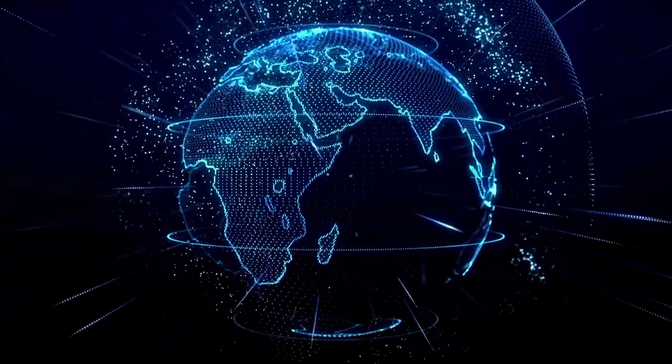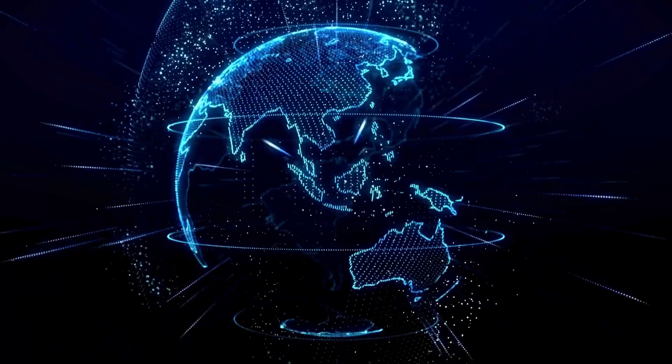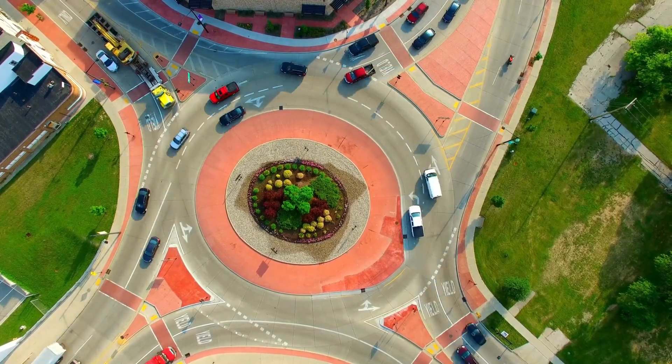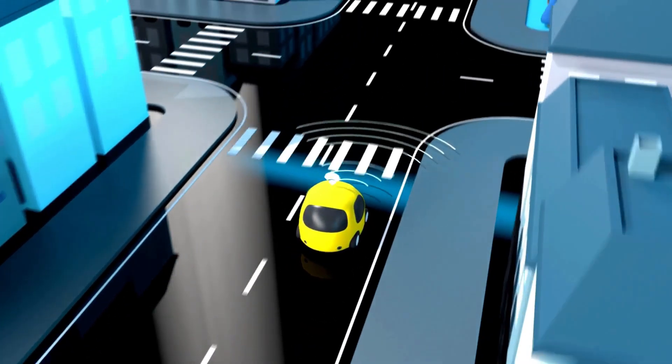On longer trips, a quick stop at a high-speed charging station can give enough range to drive several hours. Charging times can vary with conditions such as the starting battery level and temperature, but the Audi e-tron's charging system ensures flexibility for everyday driving and longer journeys.